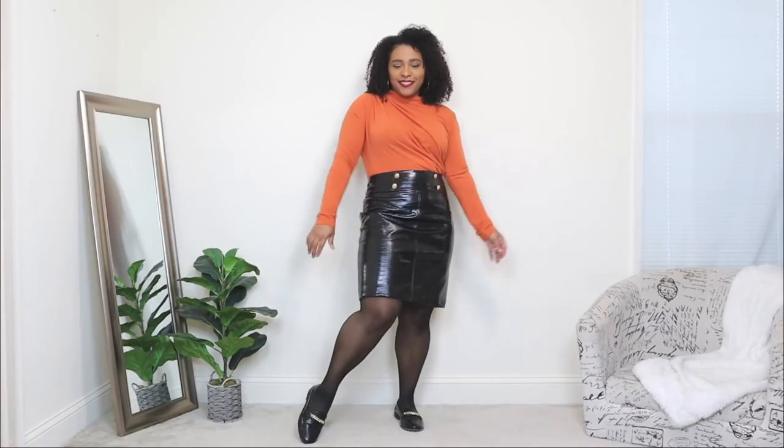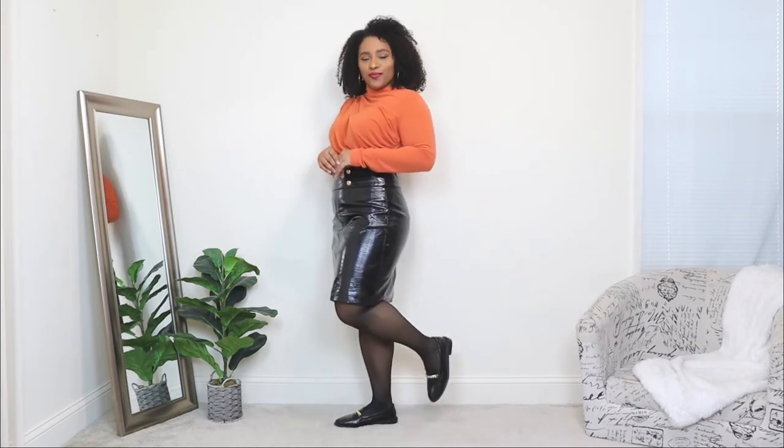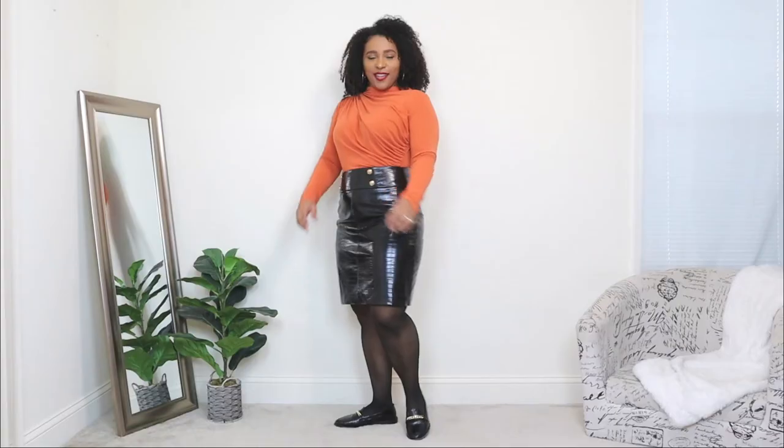The last outfit idea on how to style these loafers — I'm creating a skirt outfit. I wanted to show you can wear loafers with everything: you've seen them with jeans, with pants, with a dress, and now with a skirt. A skirt paired with loafers always gives the look a bit of a preppy chic vibe, and that's definitely what this leather skirt did.